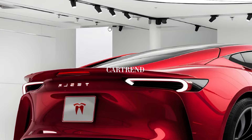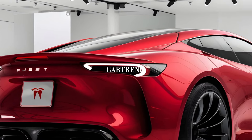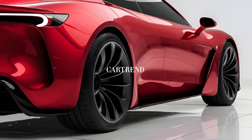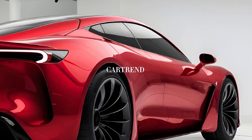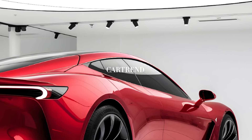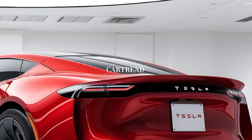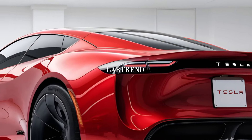The starting price of the 2025 Tesla Model X is in the premium range, but for the technology, performance, and luxury it offers, it's a strong contender in the electric SUV market. The Plaid version, of course, comes with a heavier price tag, but it's a price worth paying for the ultimate driving experience.